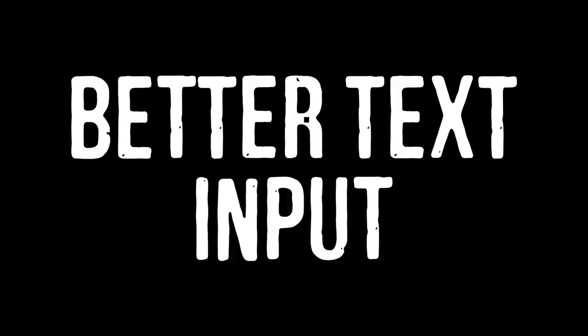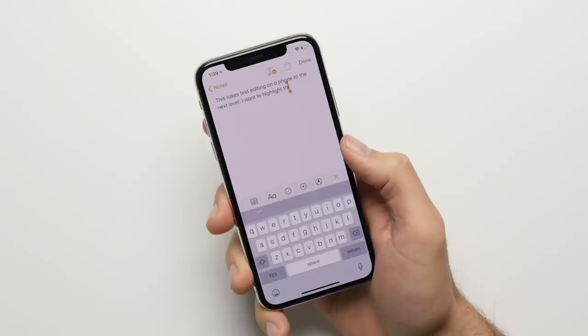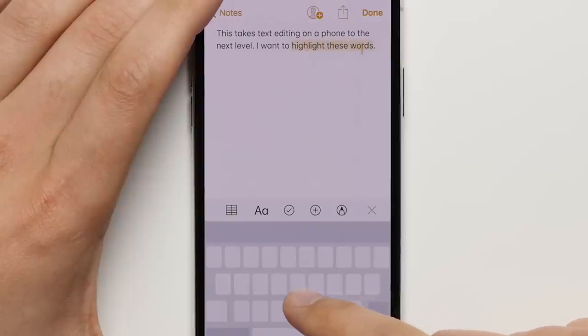Reason 21: Better text input. When you take 3D Touch's cursor control with iOS's drag and drop features and sprinkle in some shake to undo, inputting and editing text becomes a lot easier to do on the iPhone compared to the Note.